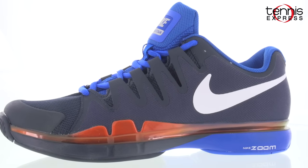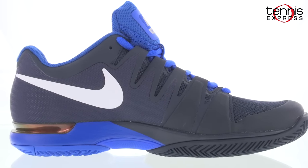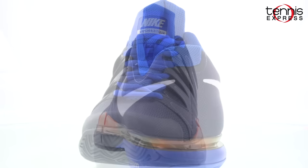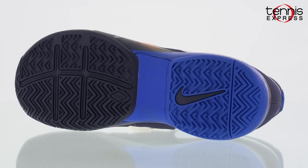Now let's talk footwear. To pair with his outfit, Nick, like many others on tour, has decided to wear the Nike Zoom Vapor 9.5 Tour. This lightweight shoe is made for multi-directional speed with increased support and stability in the midfoot. Featuring maximum heel cushioning and comfort, better abrasion resistance and a durable outsole, you will have everything you need for advanced speed and court coverage.